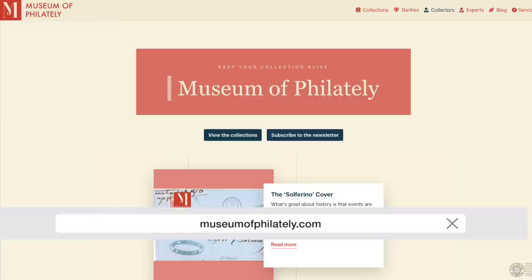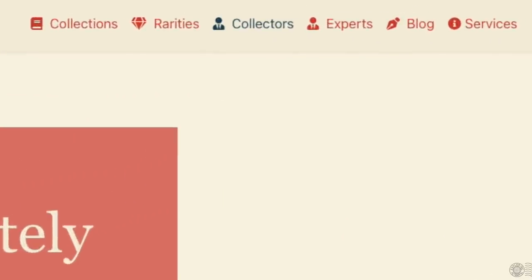The idea is that it's not just about the stamp and its history, but also about the provenance — where the stamp has been, what collections it's been part of, and about the collectors themselves. The Museum of Philately celebrates the concept of the collection. You may have an important collection you want to preserve; even if you're about to let it go, you can capture it there and view other people's collections, including peers or famous philatelists from the past. On the main page you can browse collections, rarities, collectors, and experts, and there's a blog as well.